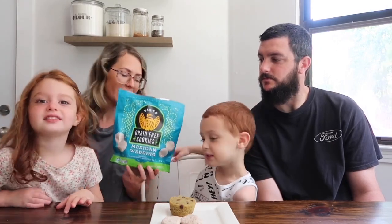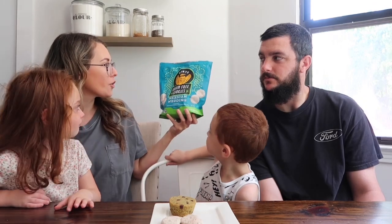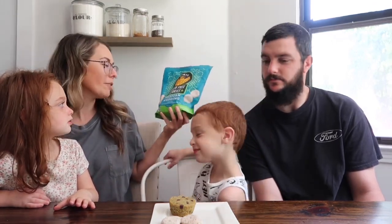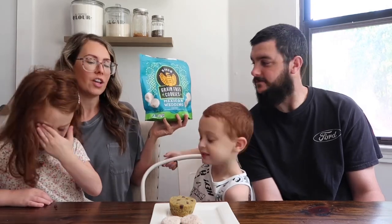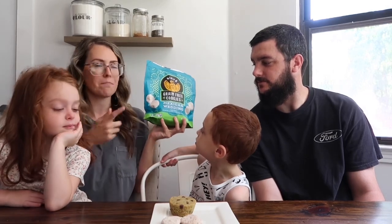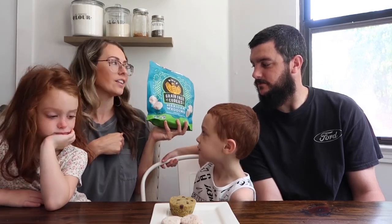Okay, so we're on to the second cookie that Costco had this month. I'm loving all the options for the kids. These ones are the Siete grain free cookies — Mexican wedding cookies. They're made with almond flour and coconut oil. So these ones are a harder cookie, but the kids still like these ones, which is good. I don't think me and Brent have tried them yet, only the kids. So let's dig in. Everyone gets a cookie and they're coated with a powdered sugar coating on the top very heavily.